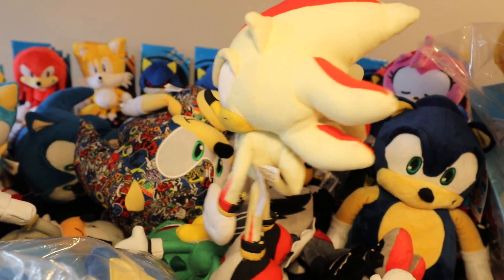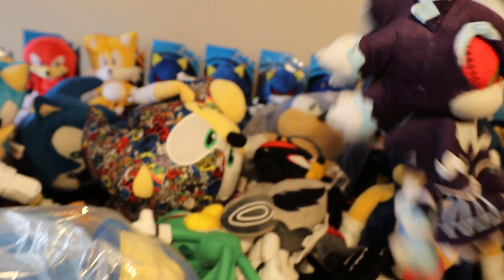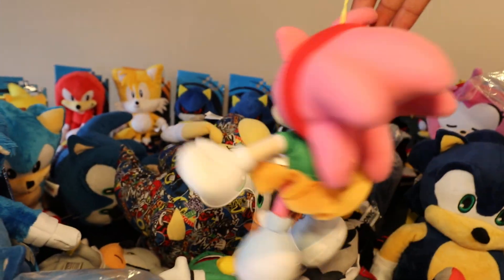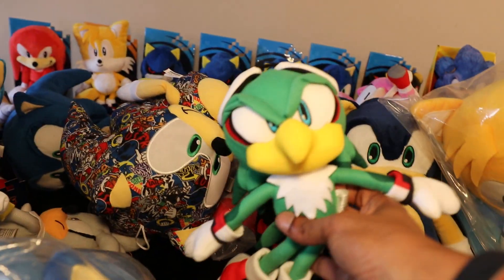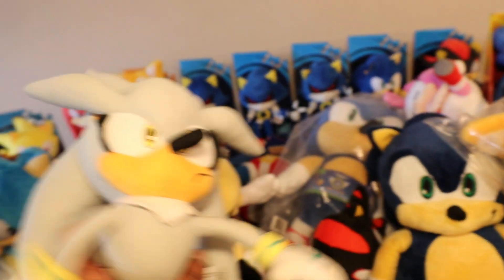GE Super Shadow. GE Mephylus. GE Amy. We got a Bootleg Infinite right here. We got a GE Jet. We got a GE Silver.